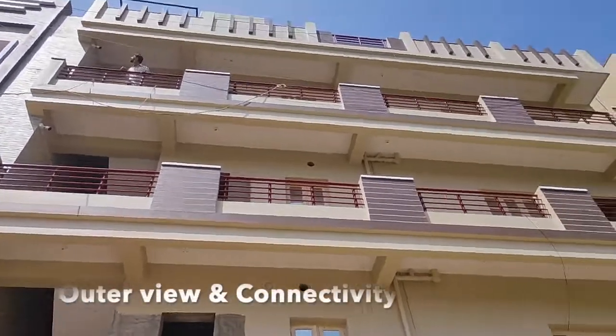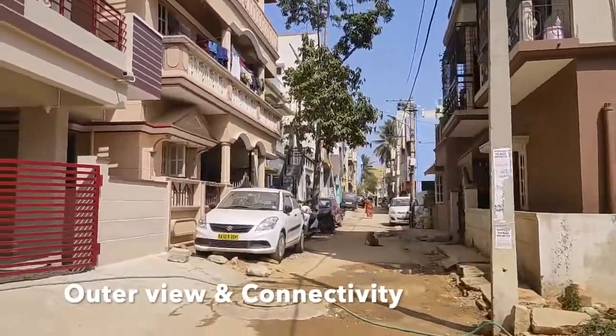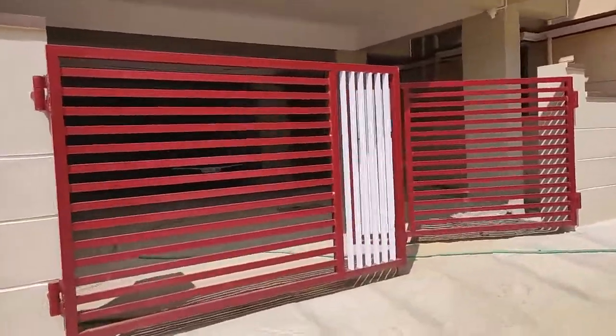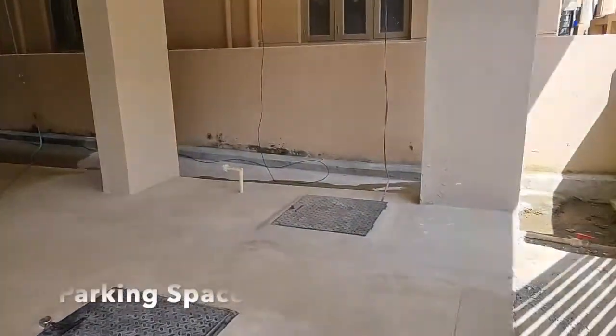This is the building exterior view and connectivity to the property. Ample parking space is available on the ground floor.